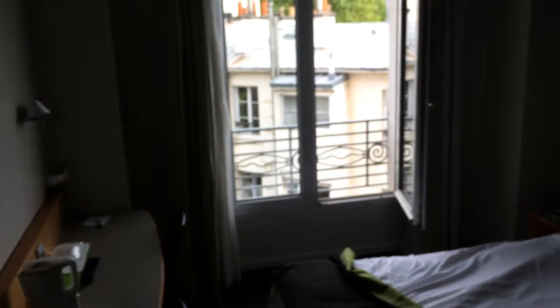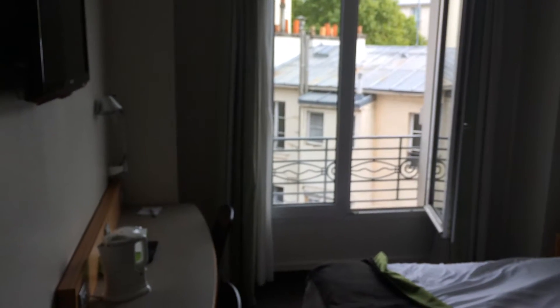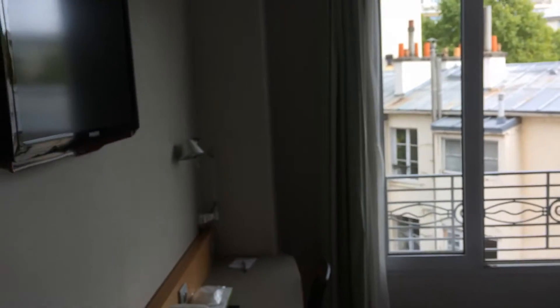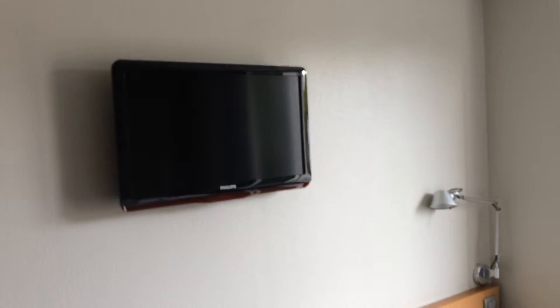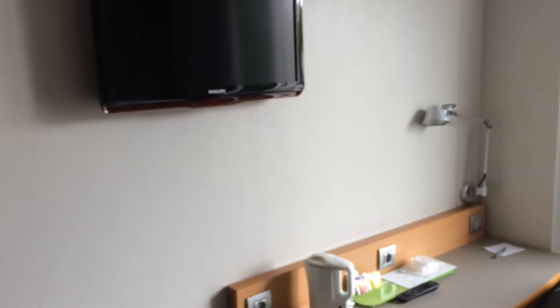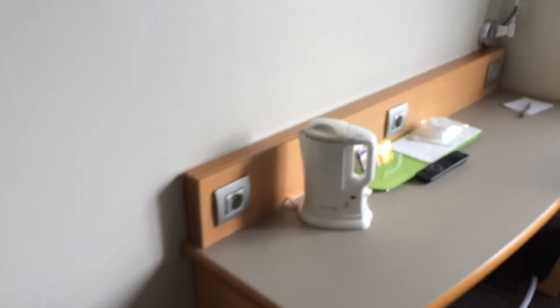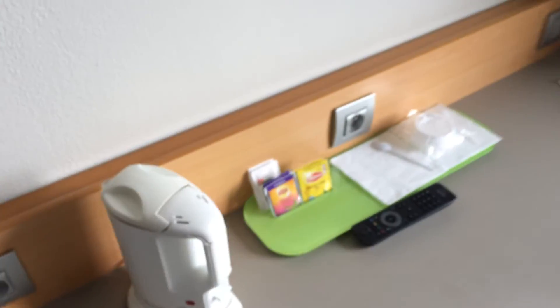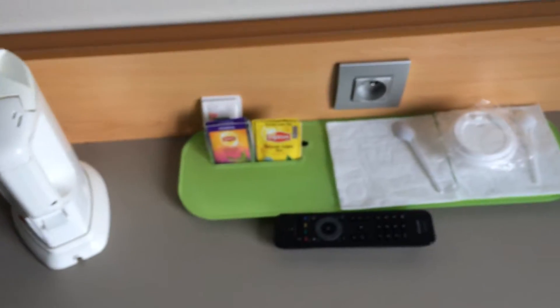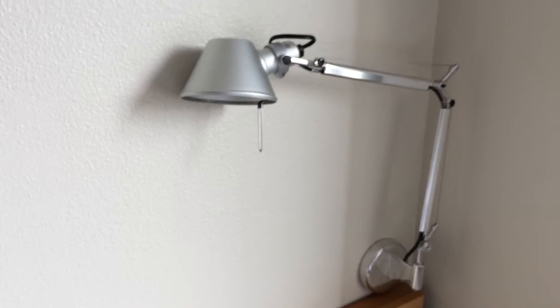We're in room 414 in the Campanile hotel in Paris. Just a quick look around the room at the facilities: nice plasma TV there, good if you like watching TV in bed. French plug sockets — quite a few in here, about three or four. There's a kettle and some complimentary teas, coffees, and cups, which is rather nice.